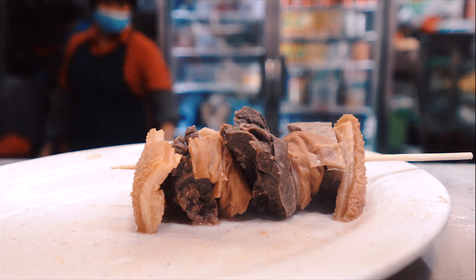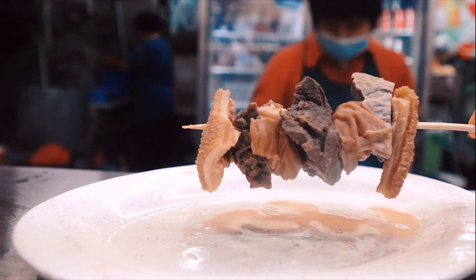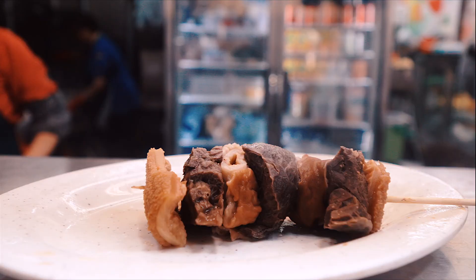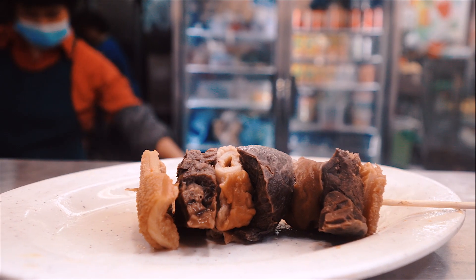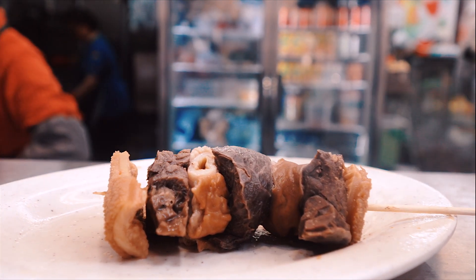I've just ordered the beef offal seasoned with five spice, and it's $10. We've got some beef stomach, some tripe, and intestines. One of the great things about Cantonese cuisine is that we don't like to waste any part of the animal, so every part of it has its use.